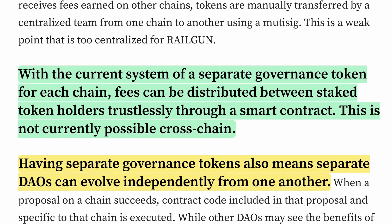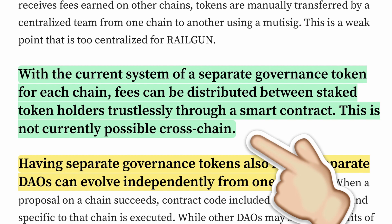Each Rail token native to its corresponding chain represents its own separate DAO. With this model of having a separate governance token for each chain, fees can be distributed between staked token holders trustlessly through a smart contract, which they say is not currently possible cross-chain. Having separate DAOs also means they can evolve independently from each other.